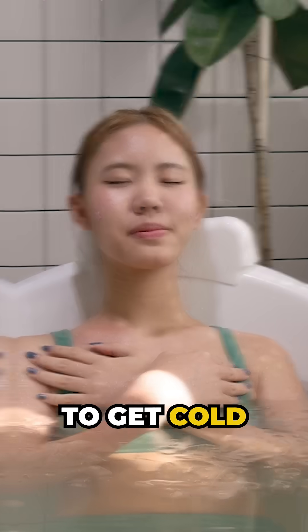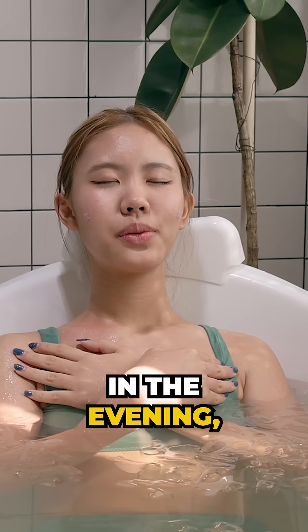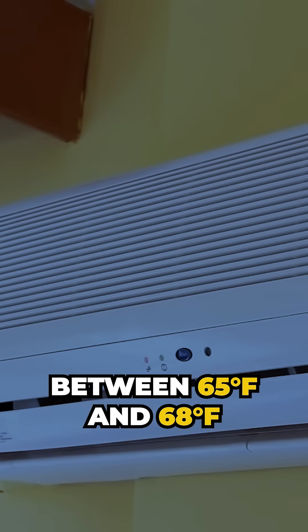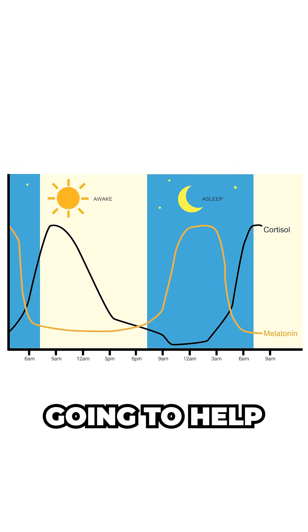The third tip is to get cold at night. Cold exposure in the evening — dropping your bedroom temperature between 65 and 68 degrees Fahrenheit is ideal. That's going to help signal the release of your melatonin for a good night's sleep.